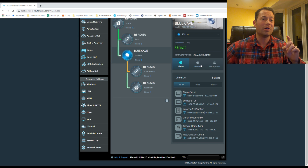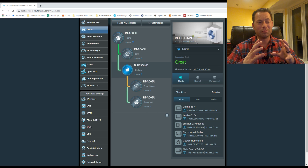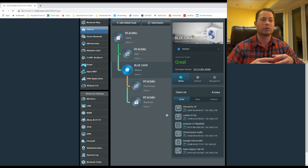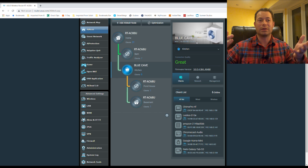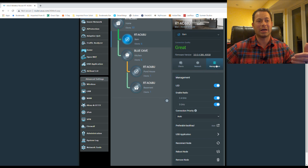The management button has a caveat — I'm on the Blue Cave device, which doesn't seem to get firmware updates as frequently as the 68U or 88U. On the Blue Cave, going to management you basically can only set the connection priority and change the LED brightness — pretty limited. But if I go to the 68U and click the management tab, now you can see some of their new features.